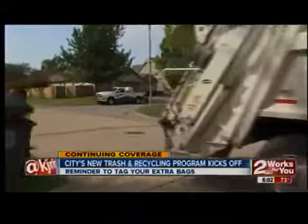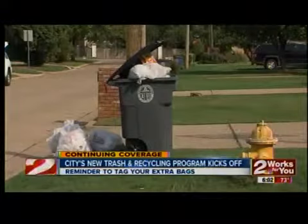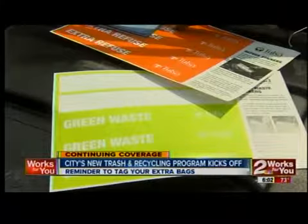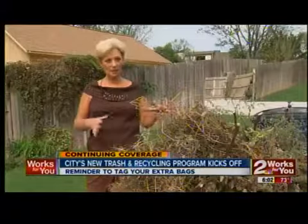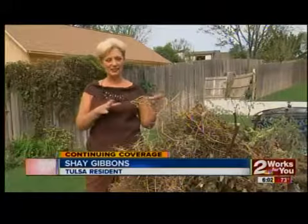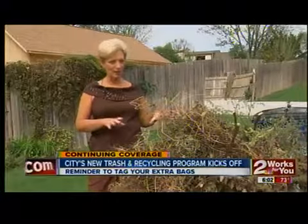New Solutions worker Michael Threatt is talking about extra trash. If it won't fit in your containers, you'll need stickers like this to label it or it won't get picked up. This morning, they came by and told me that these things could not be left out here like this, that they were not going to pick them up.